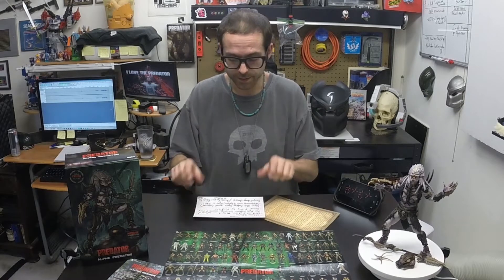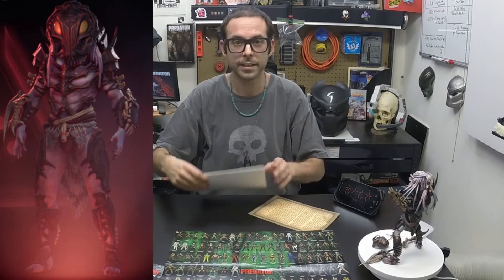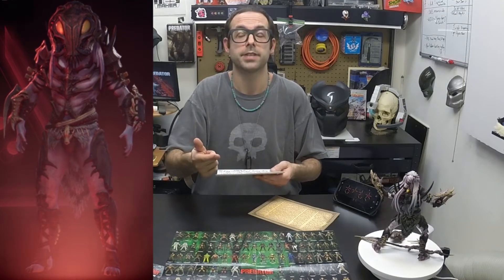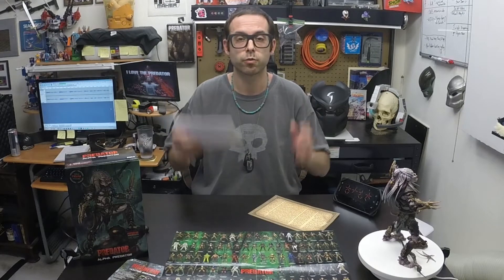All righty. As I said, this is going to be a special history lesson for the Predator, thanks to NECA and their amazing action figure, the Alpha Predator. We can see here and here. This was an amazing initiative that actually spawned an action figure, a backstory to the entire Predator's history, and of course the character appearing in Predator Hunting Grounds. So this has been an incredible addition to the Predator's history and mythos.